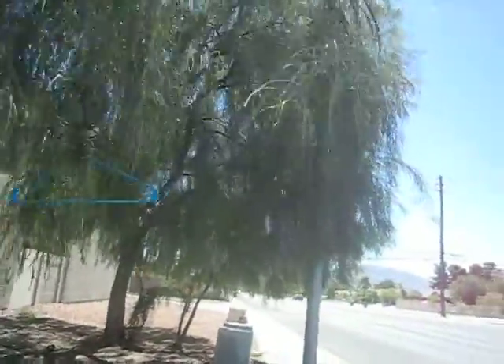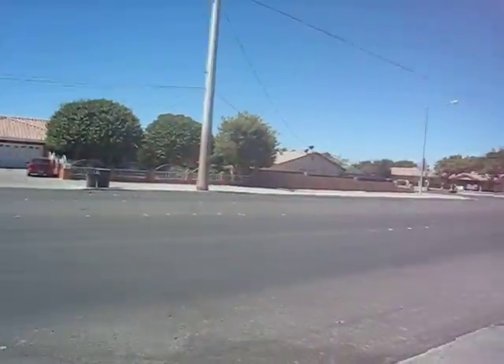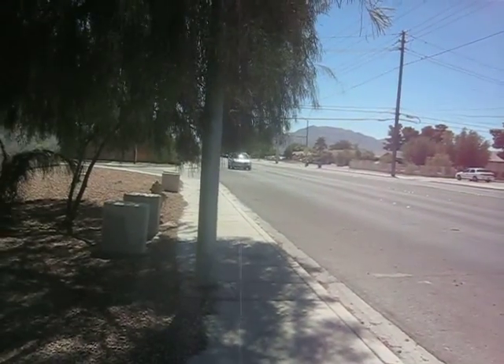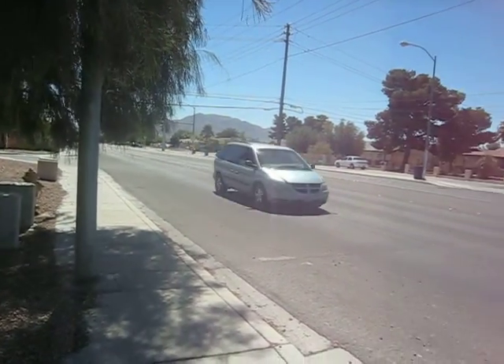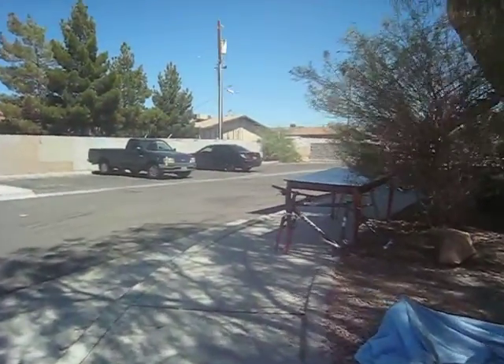Desert Villas are in nice shape, and this is Cary. I would describe this as a D neighborhood. So we put the property in A condition in a D neighborhood.